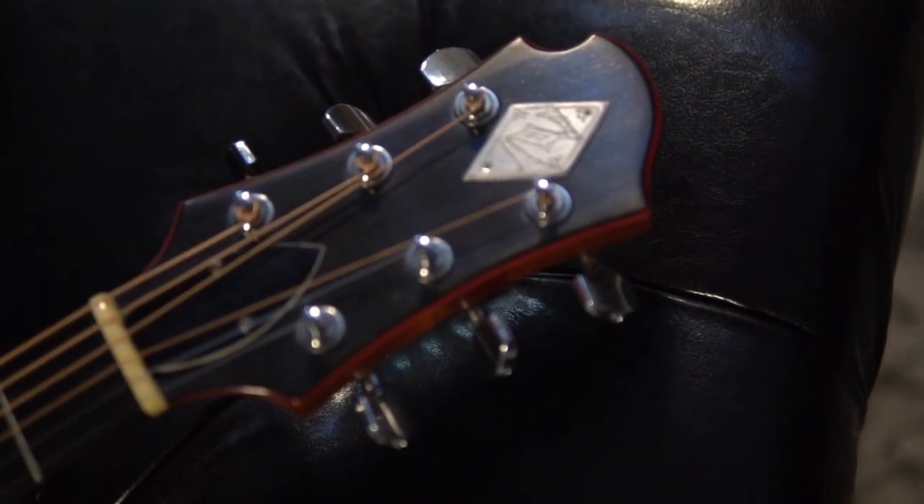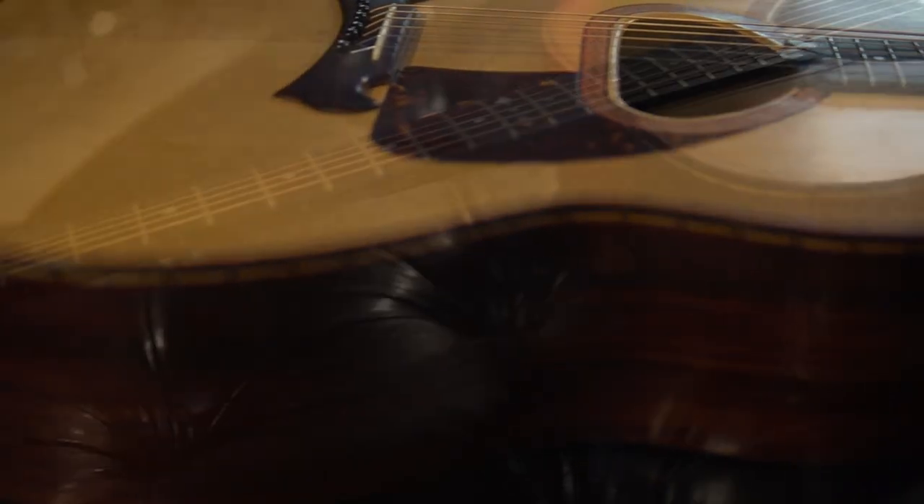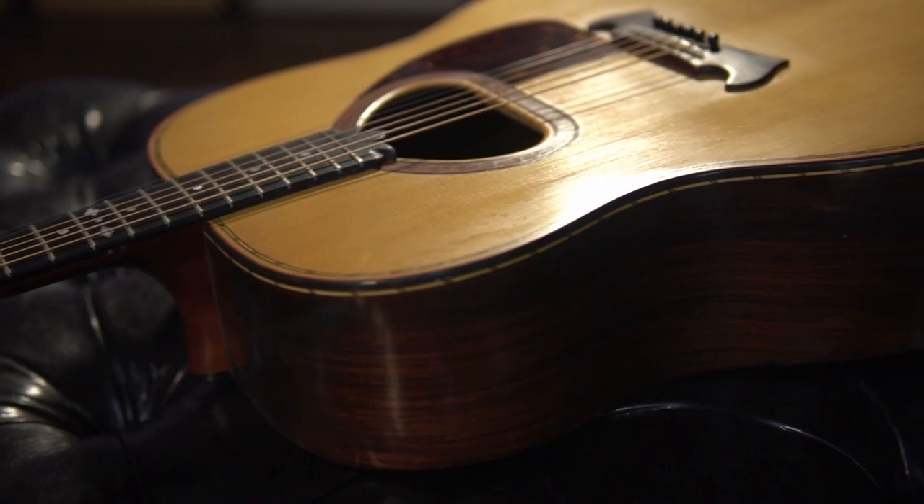At number 8, we have a beautiful Zomaitis acoustic guitar, featuring a D-shaped sound hole and exquisite hand touches throughout. As anyone who has ever played a Zomaitis acoustic knows, this is the ultimate comfort guitar.